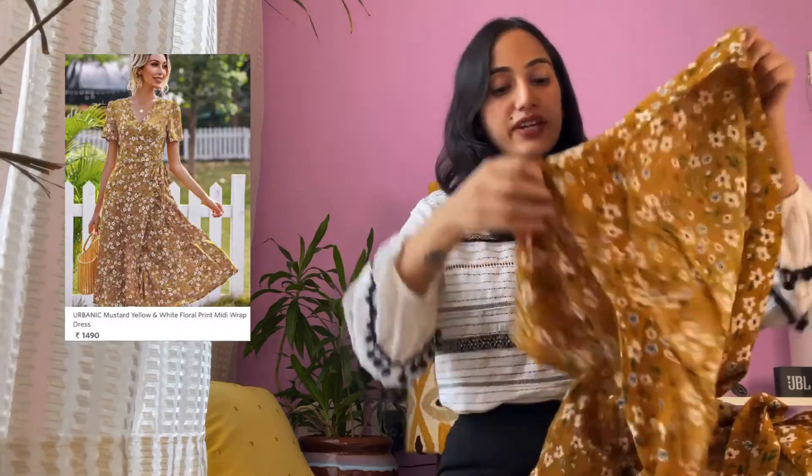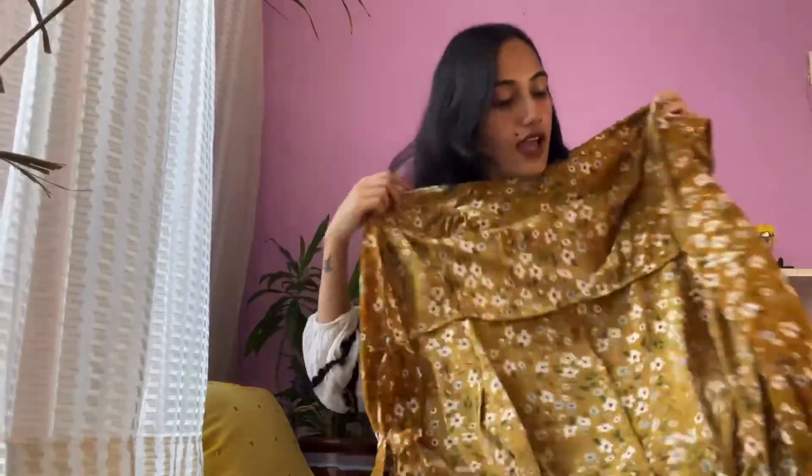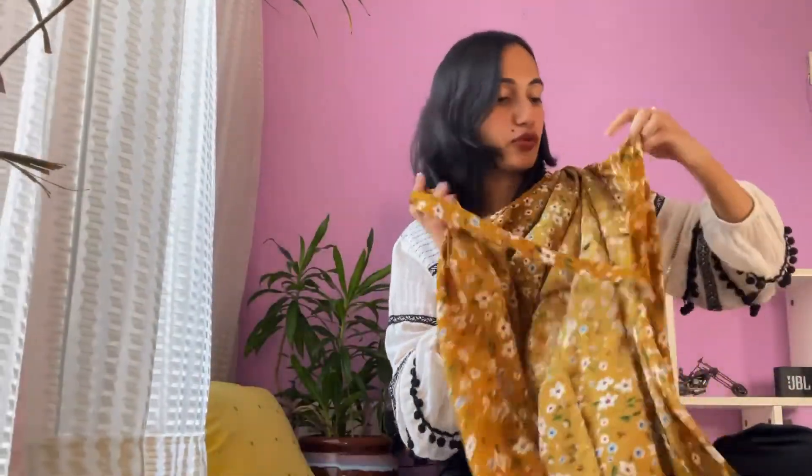The next dress is a tiered dress. I'm not able to find the product listing so I can't tell you the exact price. It's very beautiful — I like the flow of it, the neckline, the tie-up, and everything. The dress gives a very beautiful, feminine look with its print, flow, and details. It has to be my favorite product in the entire haul. These are the sleeves and you tie it up here, which gives a beautiful A-line structure.